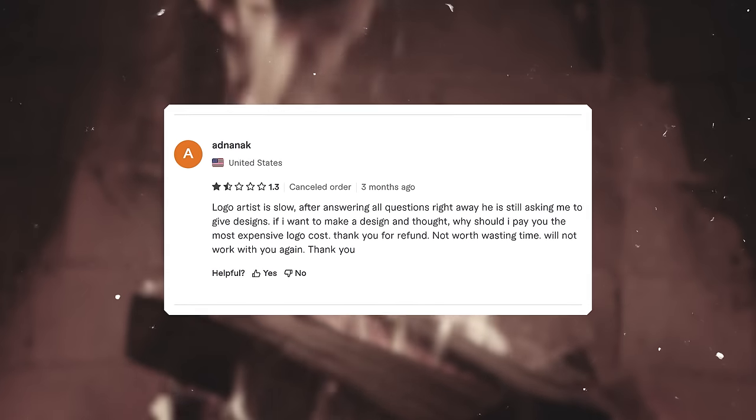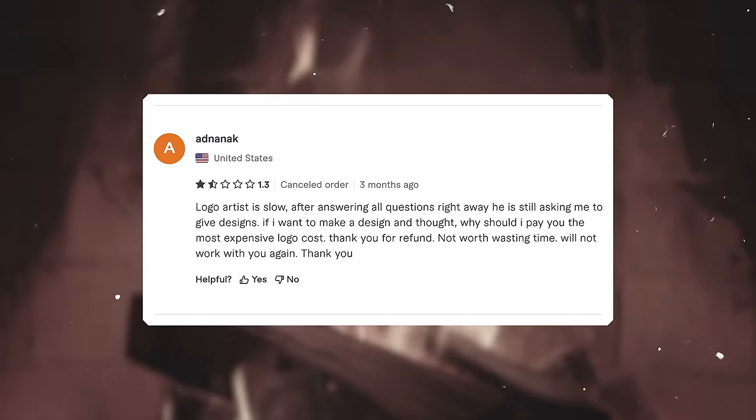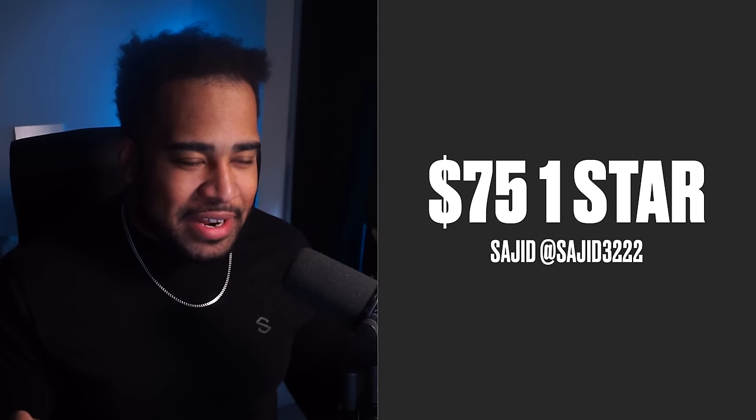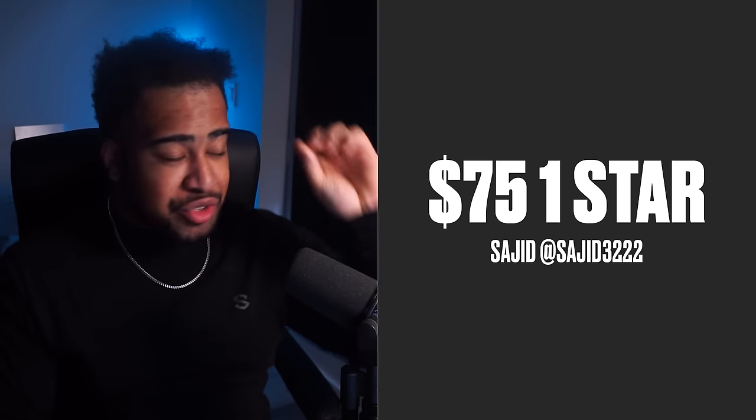For the one-star reviewed designer we have Sajid. Some of these comments are really mean — iftn media writes: 'He isn't very good at what he does, it's not clear how he has any completed logos.' Last review from adn anac gave a 1.3 and says the logo artist was slow and kept asking questions instead of delivering. Just for the record: if you're going to a logo artist, come prepared with references. Sajid, I'm on your side. Three, two, one.